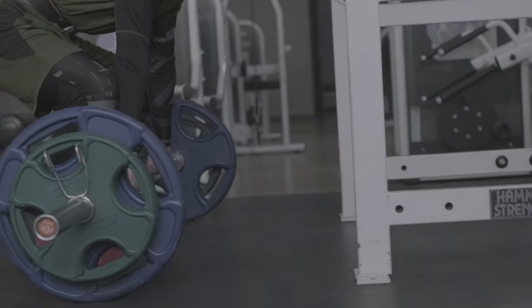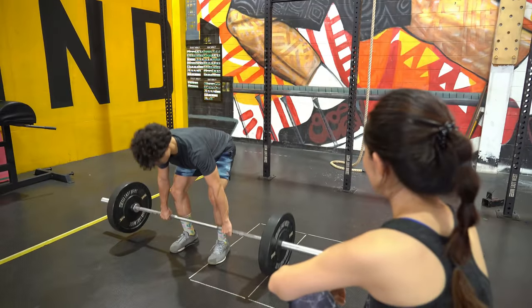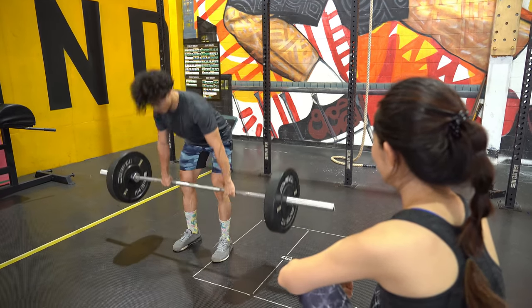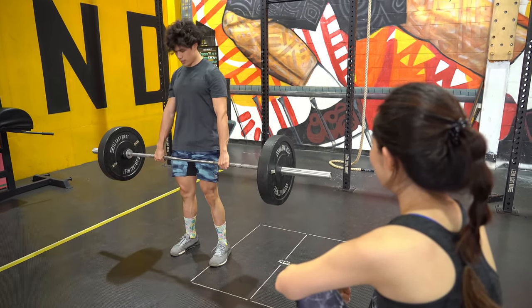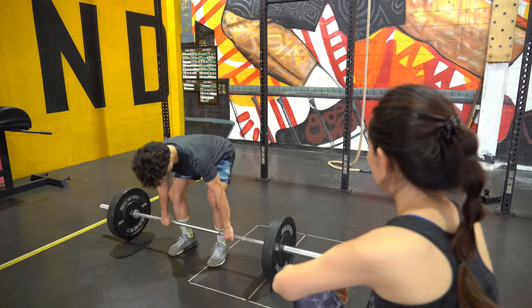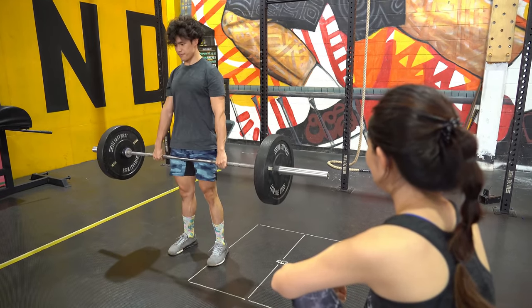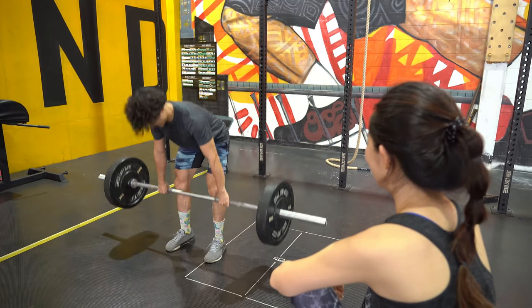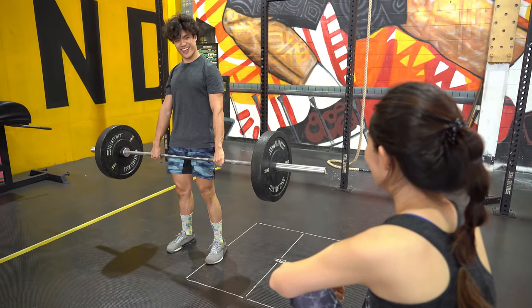Let's quickly cover a few common mistakes people make when deadlifting. Rounding your back — this puts unnecessary strain on your spine and can lead to injury. Lifting with your arms — remember, deadlifts are primarily a leg and back exercise; your arms are just there to hold the bar. Bouncing the weight off the ground — make sure to lower the weight in a controlled manner and don't rely on momentum to lift it back up.